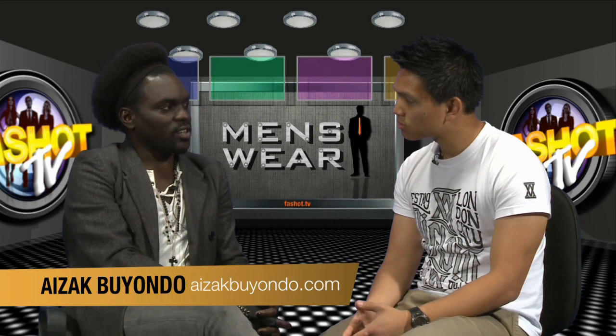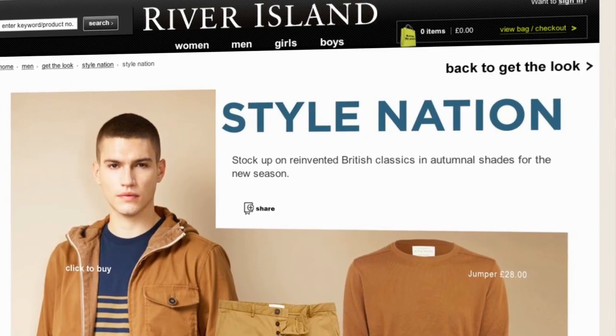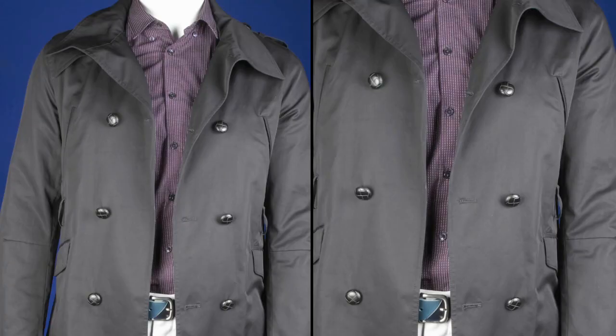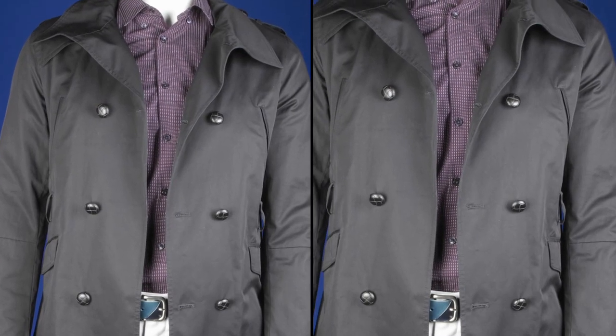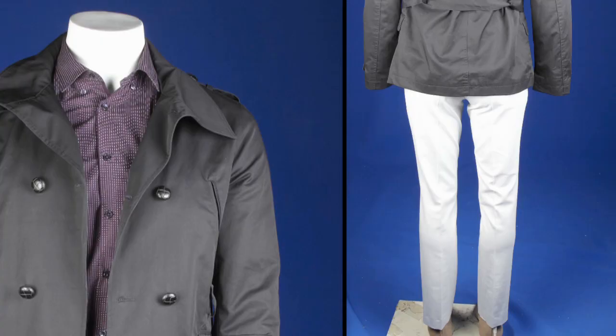River Island has brought out a very exciting autumn/winter collection. I went along for the press day and looked at the whole collection — I can't fault it in any way. This week I went for a classic style look, so I chose the River Island polka dot purple shirt. It has a very nice material and it's quite stretchy — it's a collared polka dot shirt and it only retails for £30, so it's a very nice buy.